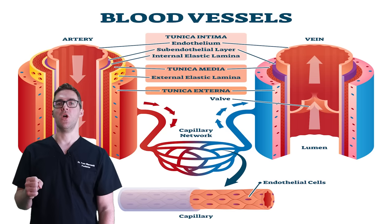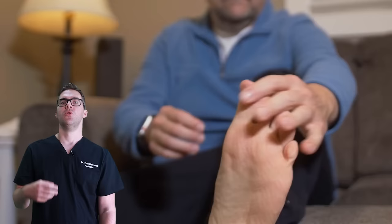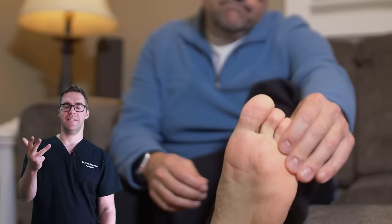For most people, varicose veins are cosmetic problems. These are superficial veins. Arteries bring blood from the heart to your tissue — in this case your foot — and veins bring blood flow back up to your body. With varicose veins, this can lead to numbness, burning, itching, and unsightly torturous veins.